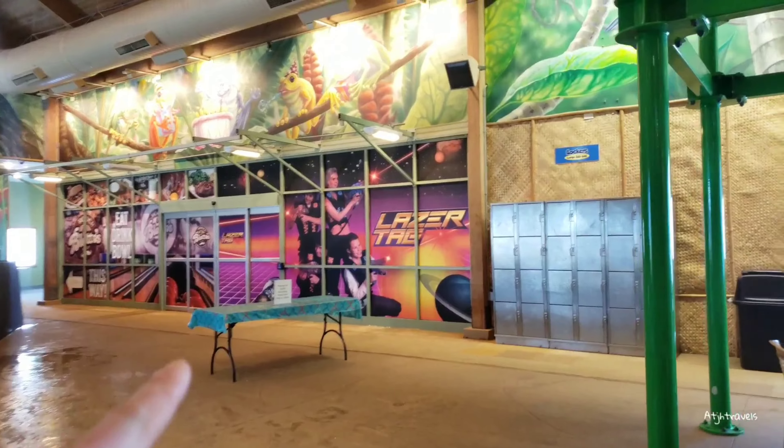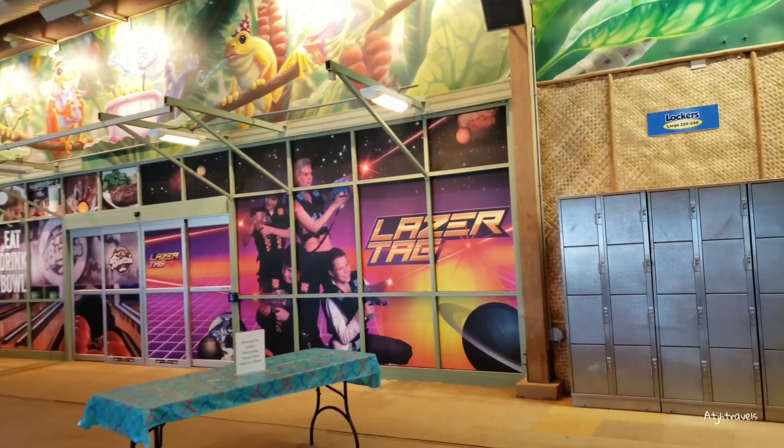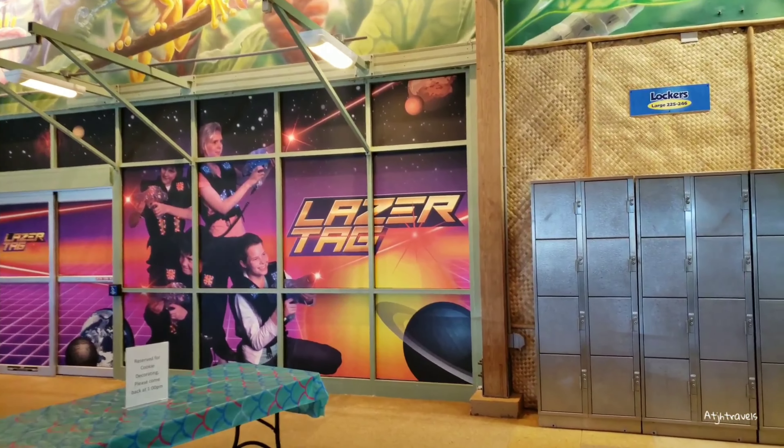Out this way, as you can see, that's where the laser tag is — which we're probably not going to do today — but they have laser tag out there. I think there's a mini golf course as well.